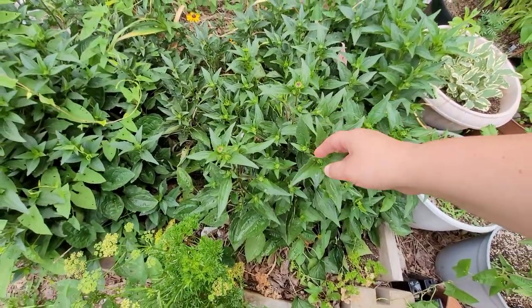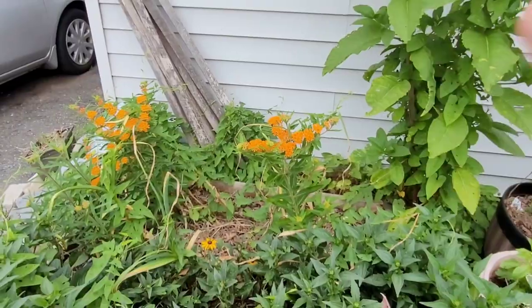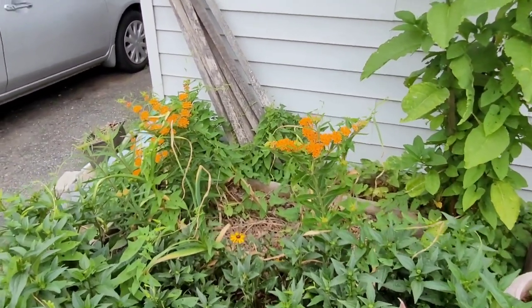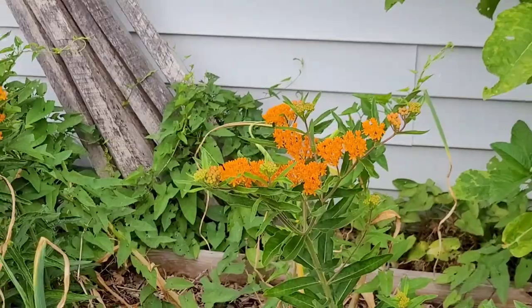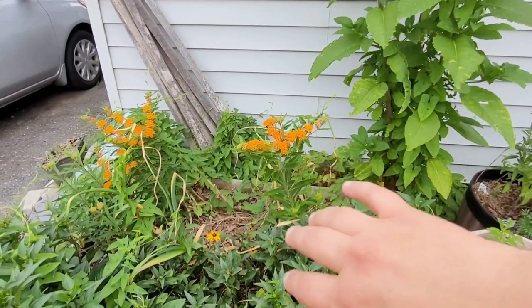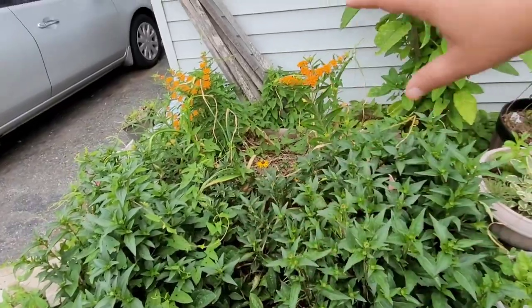Coneflowers are getting ready to bloom and some have already opened up. This is my third year of growing butterfly weed — the first year was just a tiny little plant, second year it put out a few flowers, but this year it's really gotten stunning and showy. I think I'm going to transplant some of the other butterfly weed and milkweed plants I grew this year into this bed and make it a milkweed and cornflower bed.